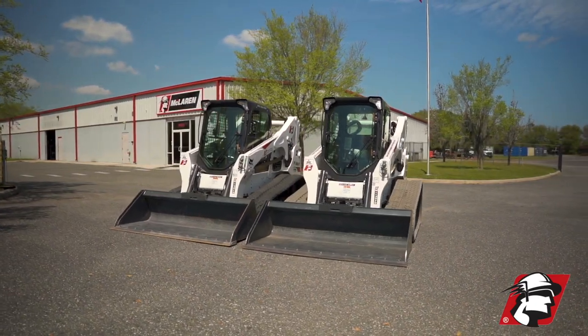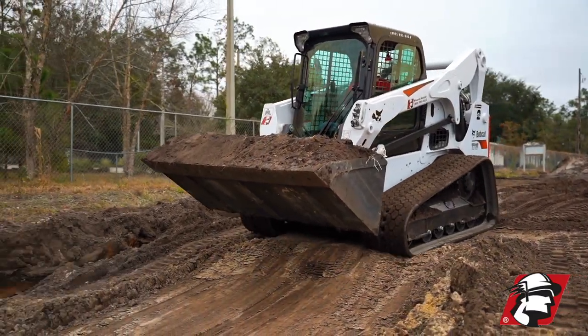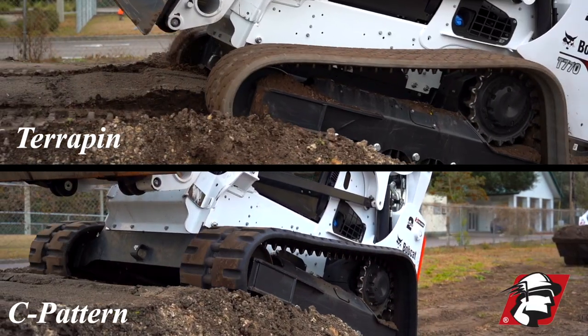The great thing about this Terrapin track is it's probably the most innovative track in the industry. It's a smooth ride, it's turf friendly, yet it has the traction of a sea pattern.